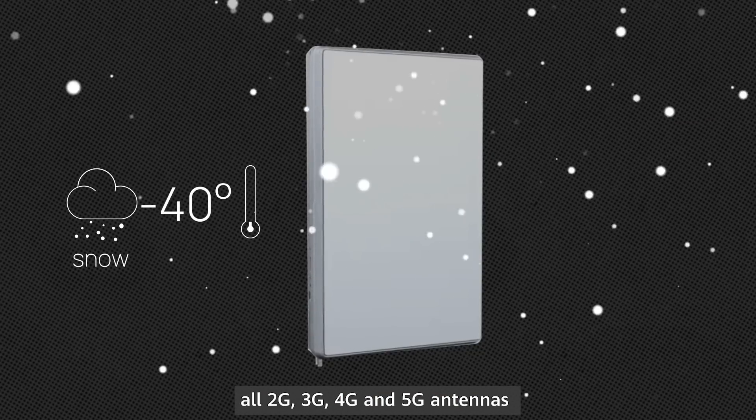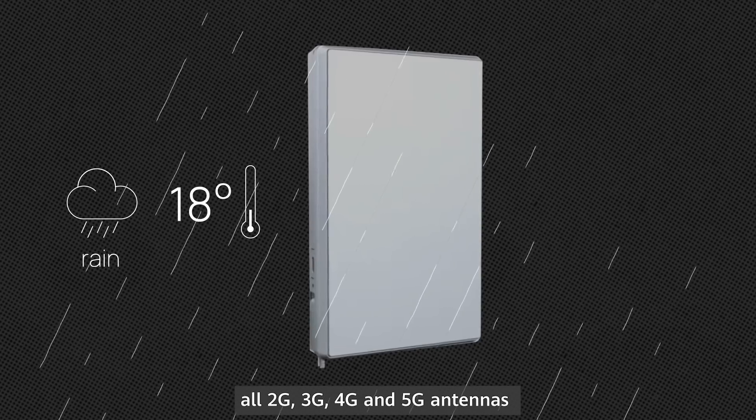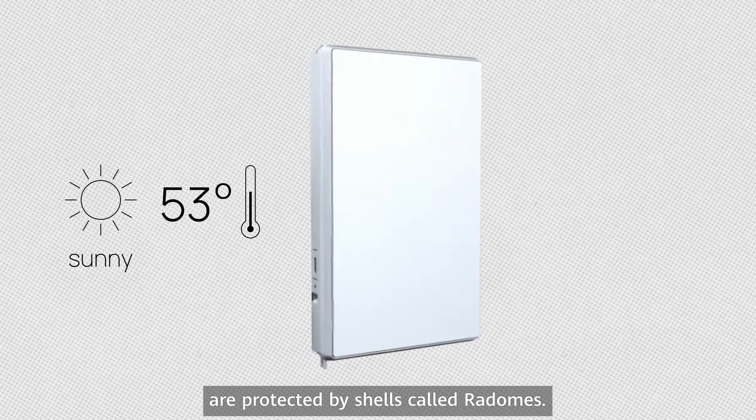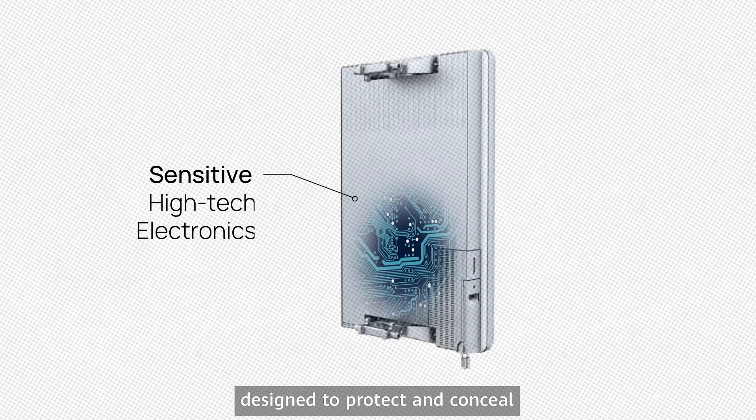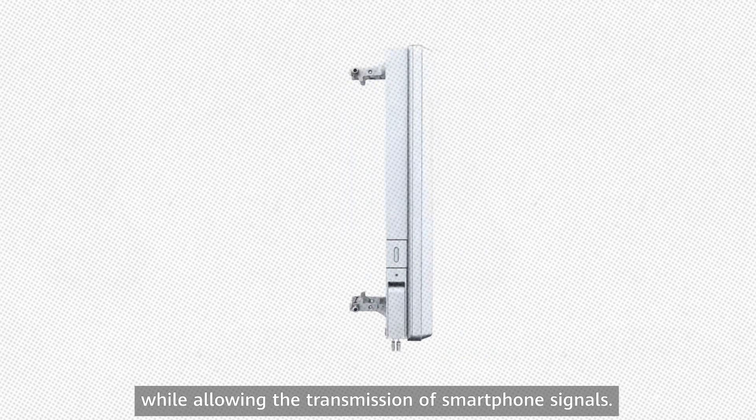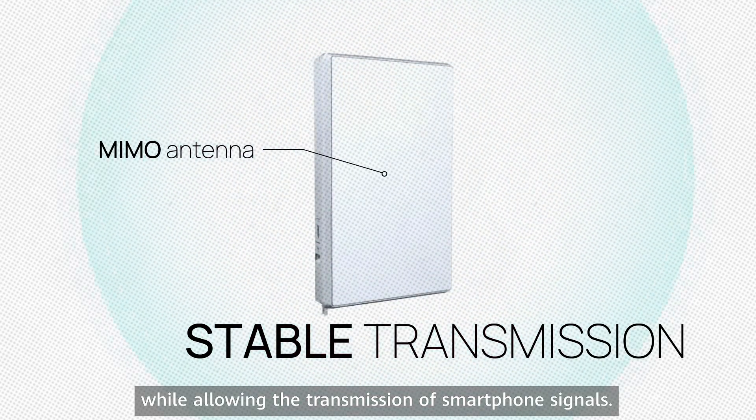Exposed to the elements, all 2G, 3G, 4G and 5G antennas are protected by shells called radomes. It's an electronic antenna enclosure designed to protect and conceal sensitive components from the weather, while allowing the transmission of smartphone signals.